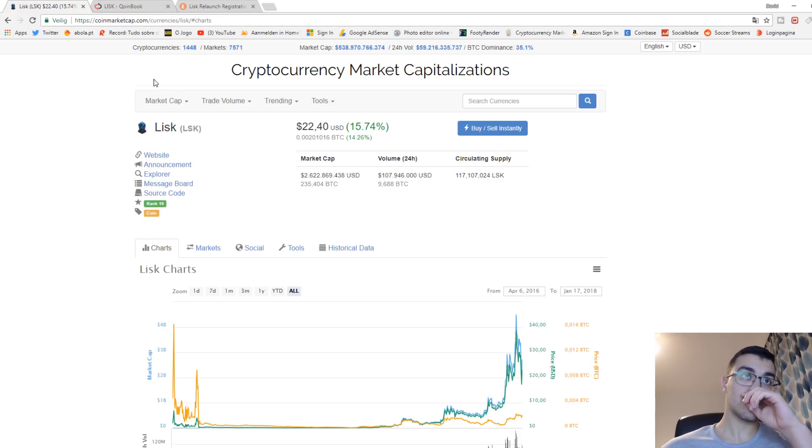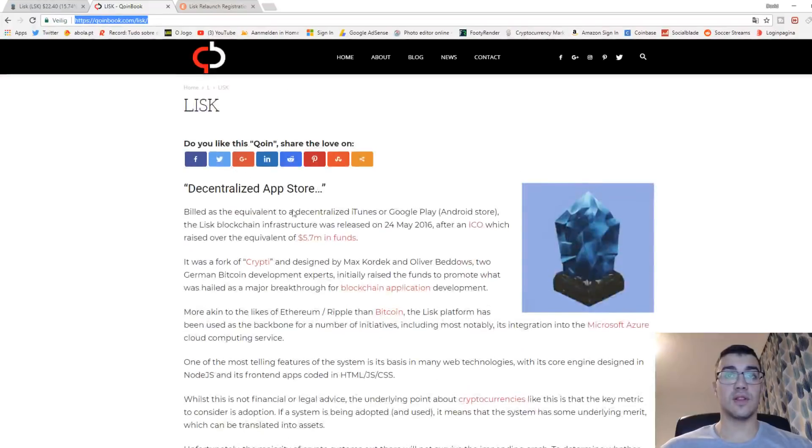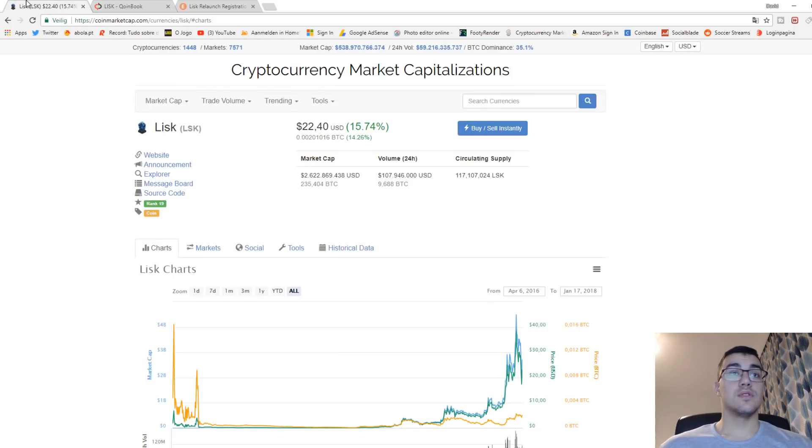If you don't know what Lisk is, I found a really good short article explaining it — I will put it in the description below. This is a really good buy opportunity right now. Earlier today I bought some more for 17 dollars and now it's already at 22 dollars. I also saw it around 15 dollars earlier today, so you have to decide if you want to wait for a dip or buy now — it will go up anyway.